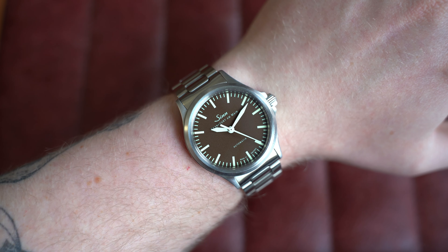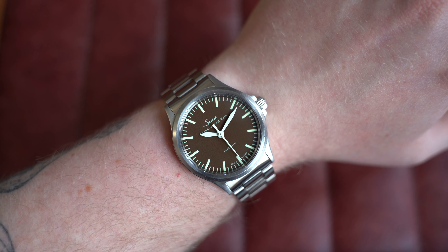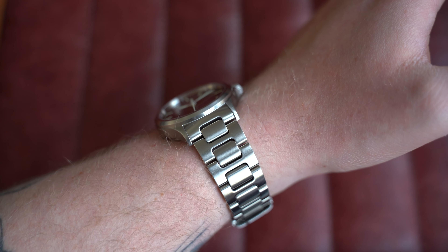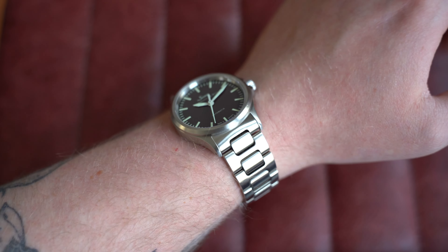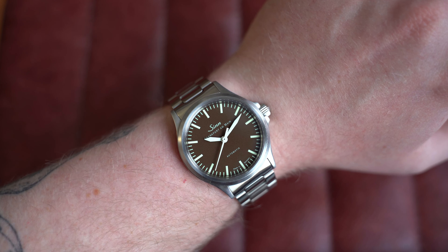On my 7-inch wrist — as always with Zin, they wear very well. This is 38mm by 45.5mm lug-to-lug, only 11mm thickness, and 20mm on the lugs with drilled lug holes to make strap changing nice and easy. Go check this one out on the website today.